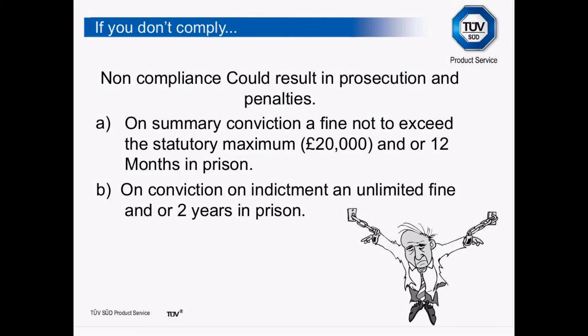The downside in the UK is that non-compliance could result in prosecution and penalties — on a summary conviction, a fine not exceeding the statutory maximum of £20,000 and/or 12 months' imprisonment; or on conviction on indictment, an unlimited fine and/or two years' imprisonment. A summary conviction would be dealt with at a magistrate's court; conviction on indictment at a crown court. Nobody that I know has gone to prison for incorrectly CE marking their machines as of yet, but there is always that possibility.